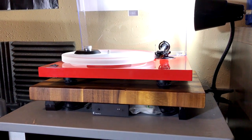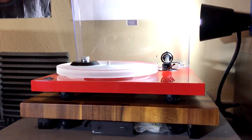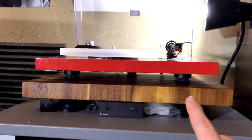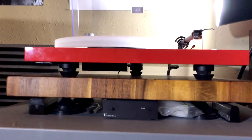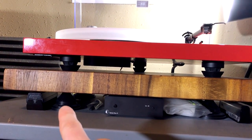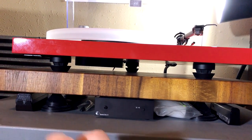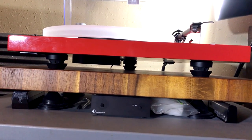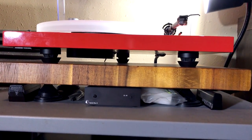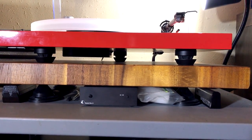So I got this acacia wood cutting board, and placed it on top of what are called vibrapods and vibra cones. The pods you could use underneath electronic equipment, like an amp or CD player, if you want to create isolation from vibrations.